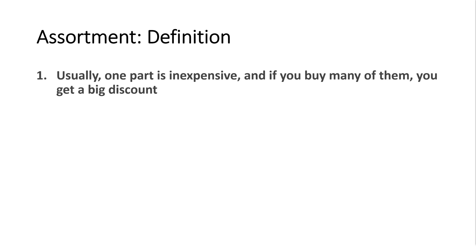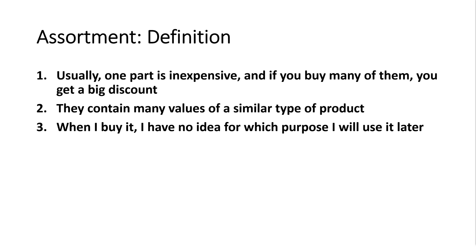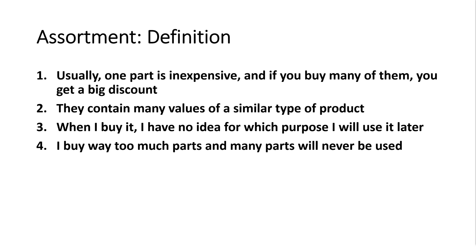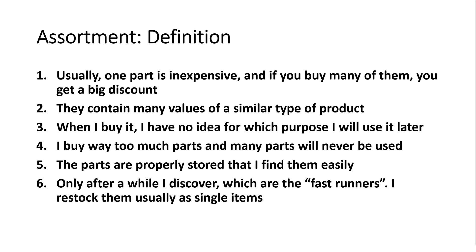My definition of assortment is: 1. Usually one part is inexpensive and if you buy many of them, you get a big discount. 2. They contain many values of similar type of product. 3. When I buy it, I have no idea for which purpose I will use it later. 4. I buy way too many parts and many parts will never be used. 5. The parts are properly stored and I find them easily. And 6. Only after a while, I discover which are the fast runners.